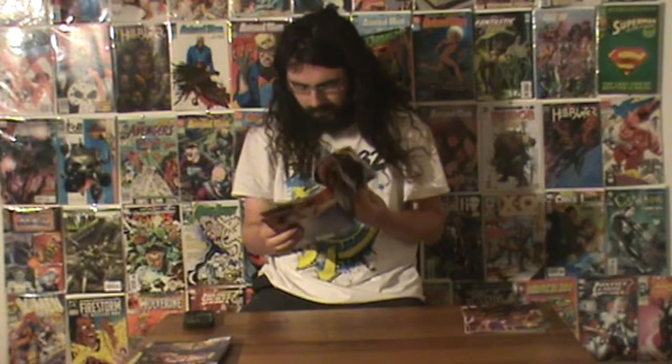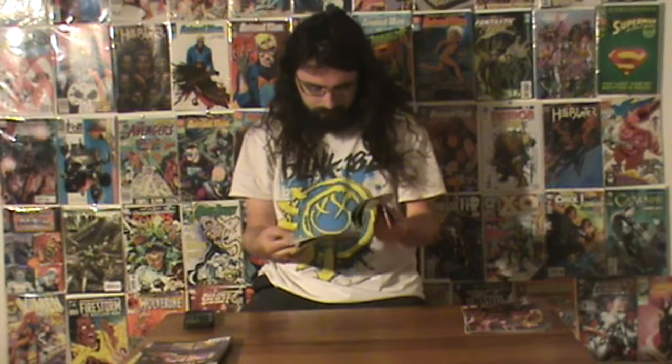I also got Archie issue 8, also by Mark Waid. Even if Mark Waid stopped writing this book I'd be upset, because it's really good. I also got the Jughead issue, which was also really good — another one I highly enjoyed. Issue 8 has some really good parts that I really liked. I've been really enjoying this book.